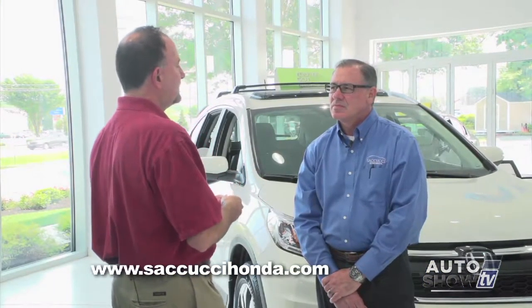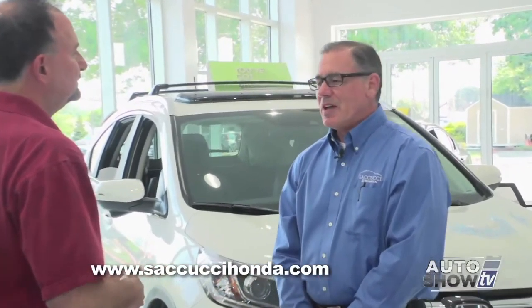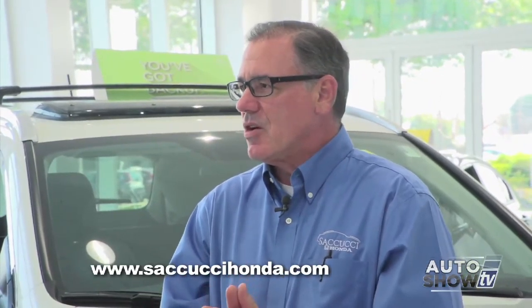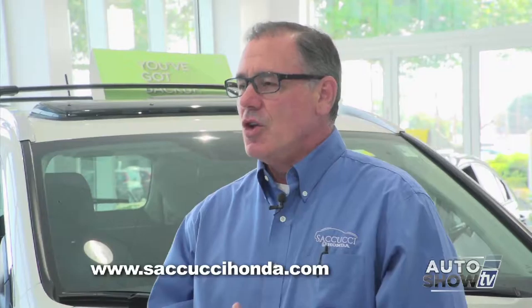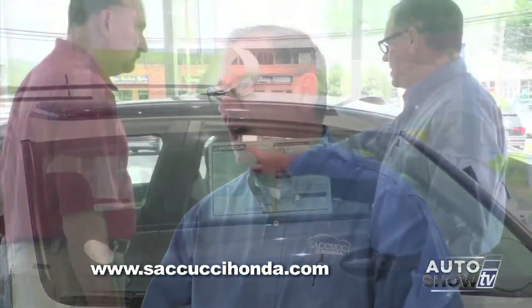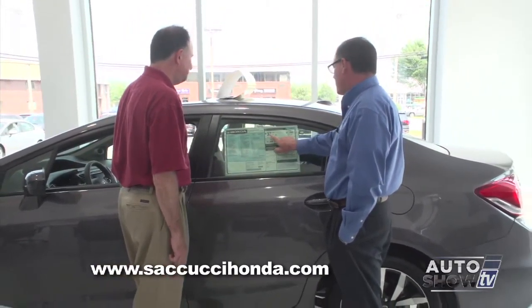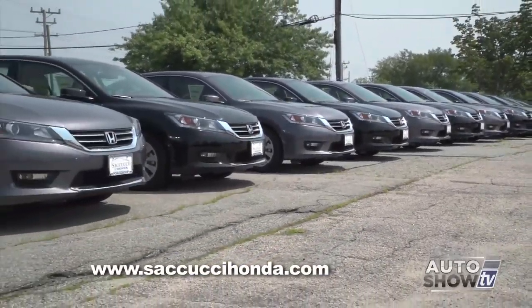Besides low payments, what are the other advantages to leasing? You're paying for what you use — you use the car for three years, you pay for three years of usage. You only pay taxes on your monthly payment, not on the whole price of the vehicle. You know your fixed monthly cost, and the only additional costs are your property tax and insurance. An important thing to remember is the residual value of the vehicle at the end of the lease. Vehicles like Hondas that keep their value make for the best lease deals.